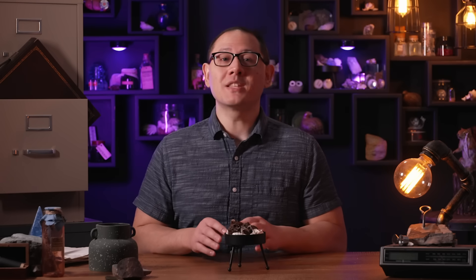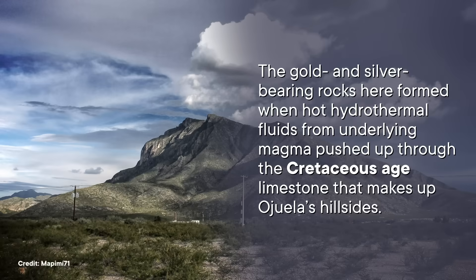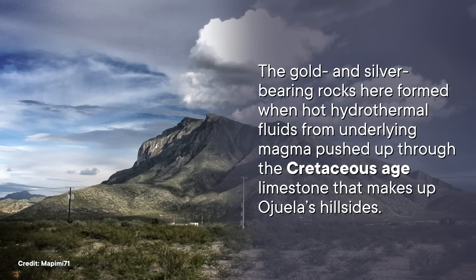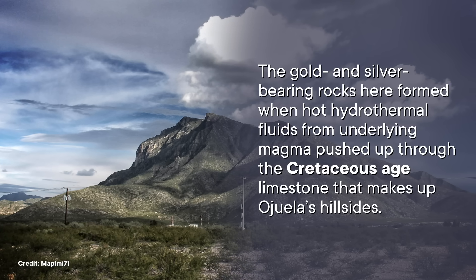That route was used for transporting and trading silver through Mexico and the United States, and this old trade route was only made possible by even older geological events. The gold and silver-bearing rocks here formed when hot hydrothermal fluids from underlying magma pushed up through the Cretaceous Age limestone that makes up Ojuela's hillsides.